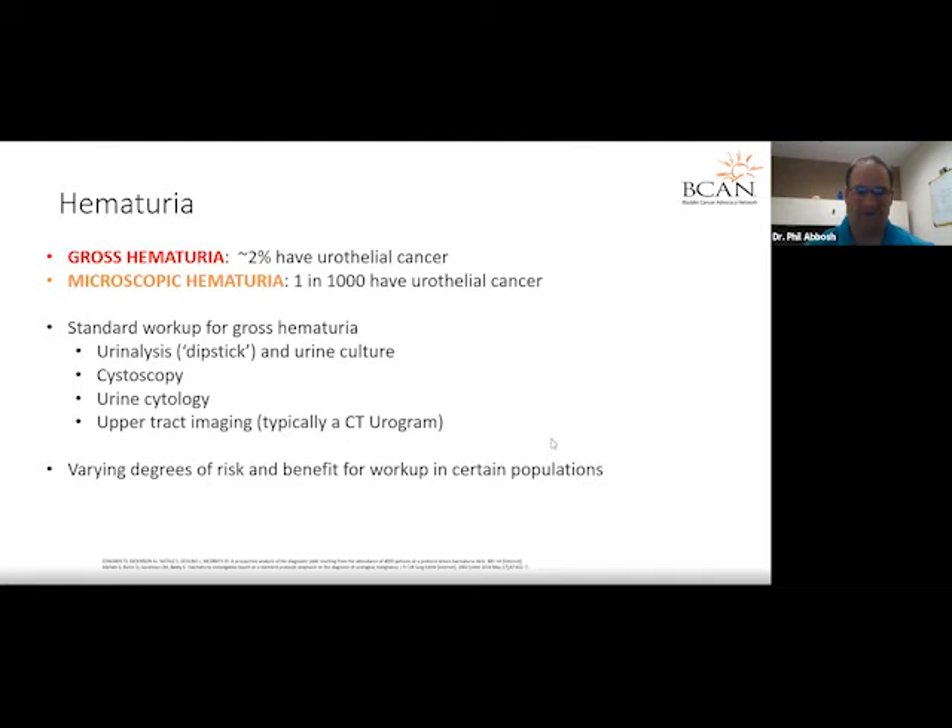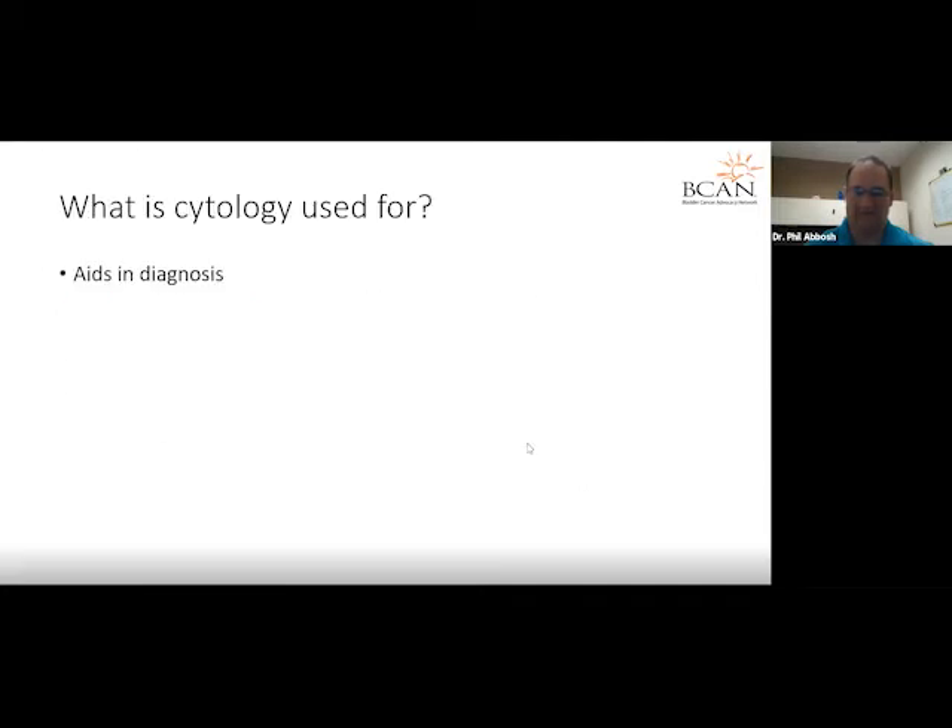There are some nuances to the workup of hematuria with varying degrees of risk and benefit in certain populations. For example, a 29-year-old female with hematuria during her menstrual cycle might get a different workup than a 65-year-old who had been smoking two packs a day for 40 years. Cytology is essentially an aid in diagnosis — a urine test which we use to enhance our assessment of what we see with our eyes.